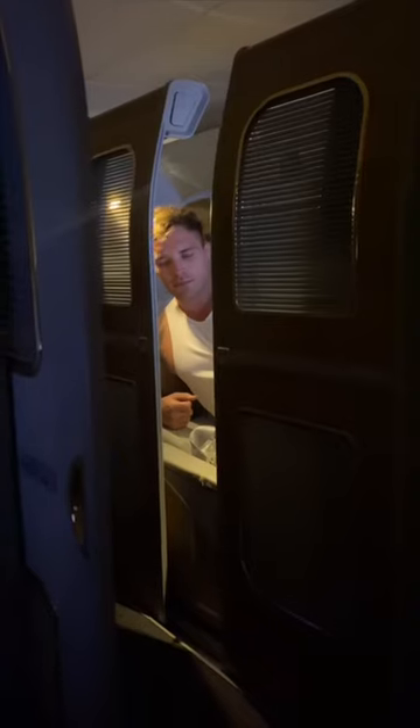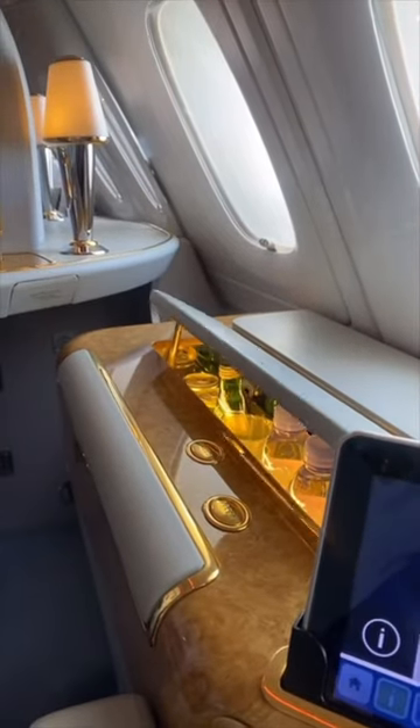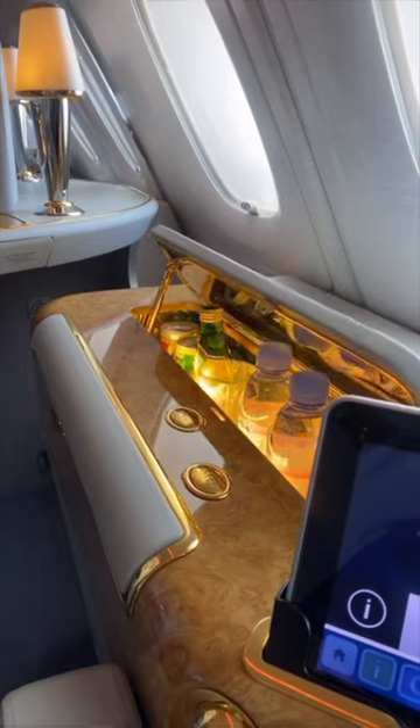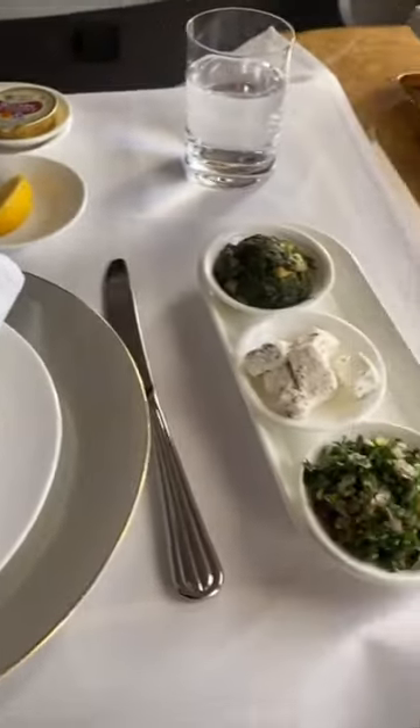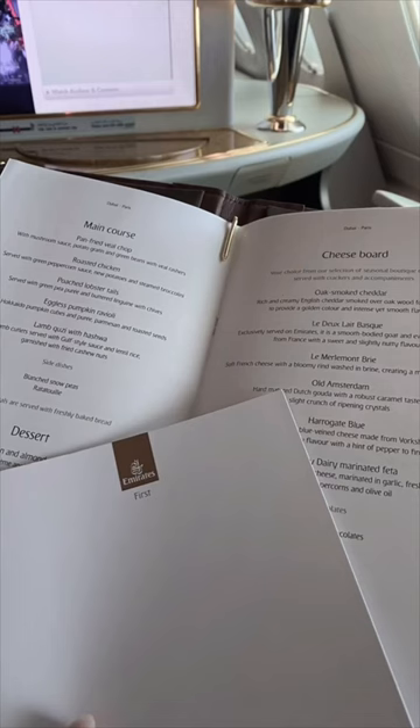There are also a whole bunch of other over-the-top and largely unnecessary features. For example, you can push another button and drinks will appear from your seat. Again, really unnecessary because you can actually order whatever drinks and whatever food you want off the menu at any time.